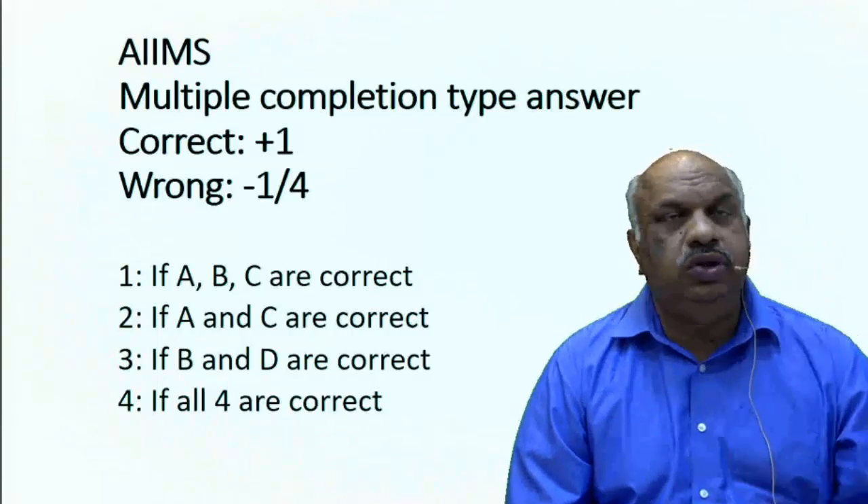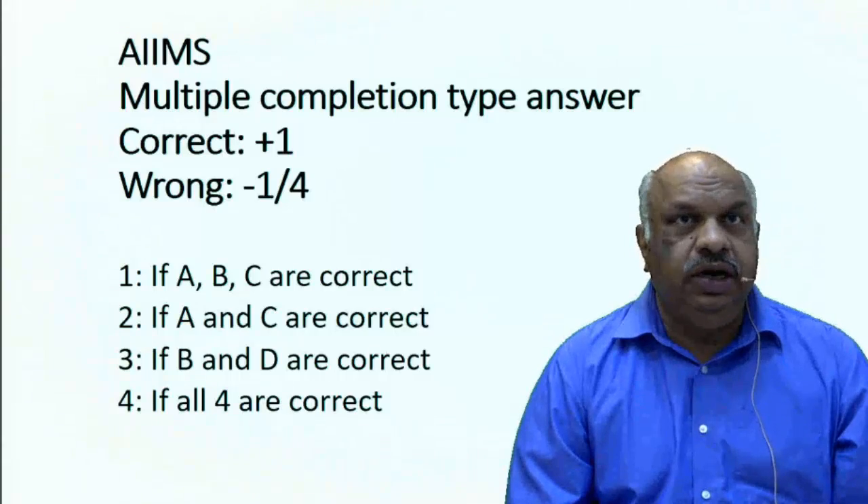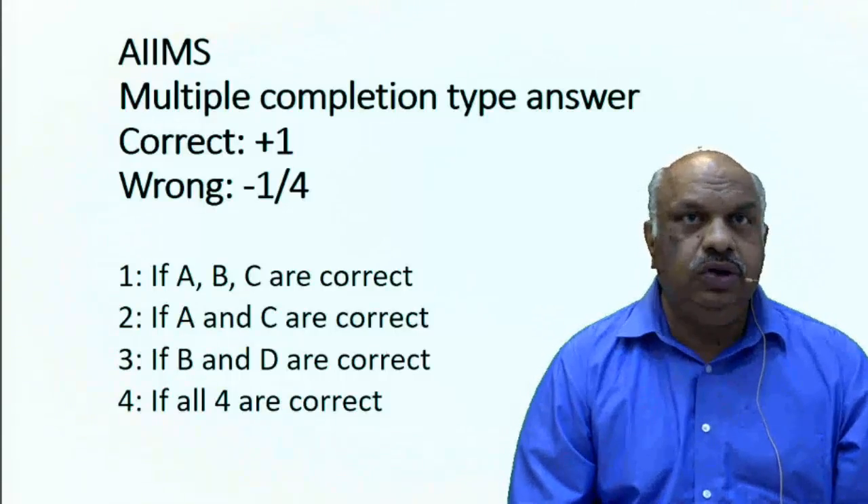There are four options: 1, 2, 3, 4. Option one is if A, B, C are correct. Option two is if A and C are correct. Option three is if B and D are correct. And option four is if all four are correct.